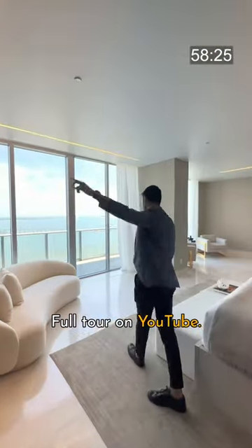That's your penthouse for 12 million dollars. Full tour on YouTube. Mic drop.